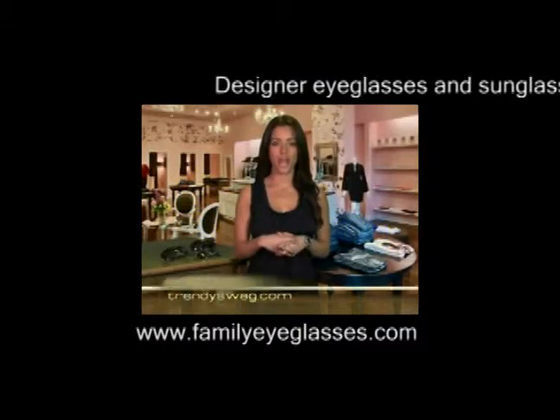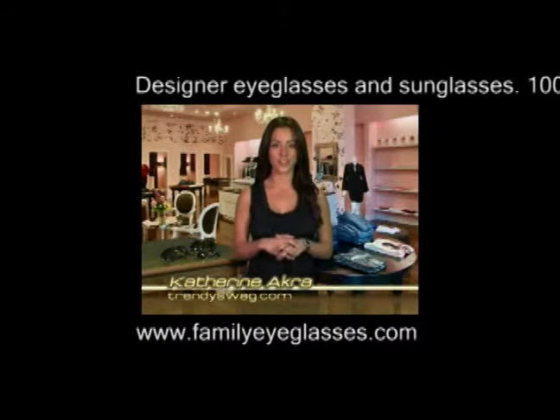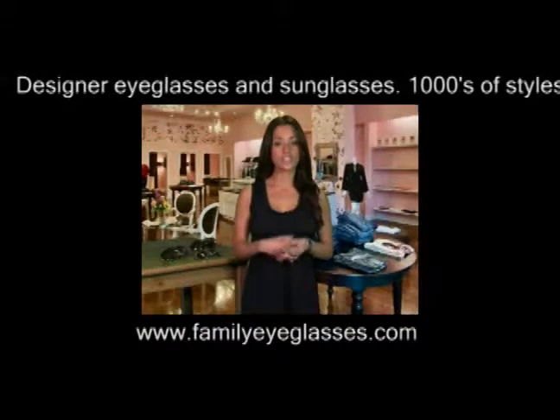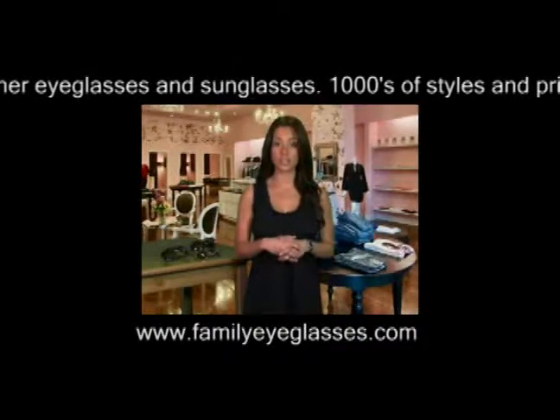Welcome fashionistas, I'm Katherine Acura, your host for TrendySwag.com, your video guide to discovering accessories that complement your body and enhance your personal style without emptying your bank account. On this edition of TrendySwag.com, we will be covering tips on picking the right sunglasses.